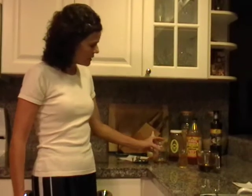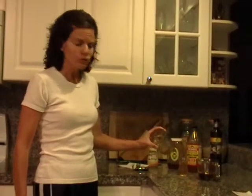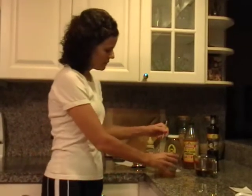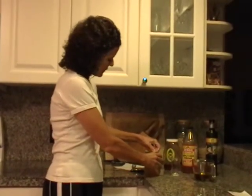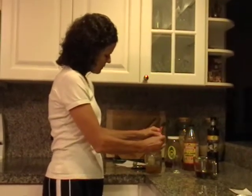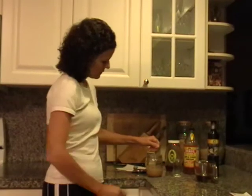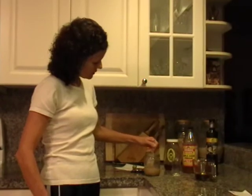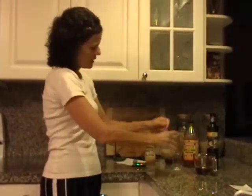All you do is get yourself a jar. I've got a couple of tablespoons of this raw wildflower honey in this jar, and I'm going to add a third of a cup of apple cider vinegar. I'm going to stir it up, and then I'm going to add my Dijon mustard. Get yourself a little whisk and whip it around and mix it up nicely. Make sure all that honey is dissolved.